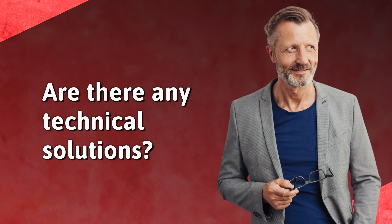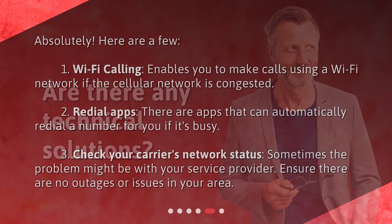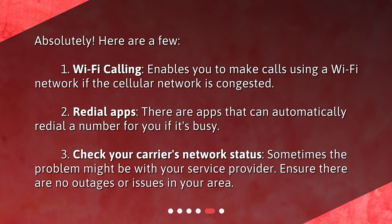Are there any technical solutions? Absolutely. Here are a few. 1. Wi-Fi calling — enables you to make calls using a Wi-Fi network if the cellular network is congested. 2. Redial apps — there are apps that can automatically redial a number for you if it's busy. 3. Check your carrier's network status. Sometimes the problem might be with your service provider. Ensure there are no outages or issues in your area.